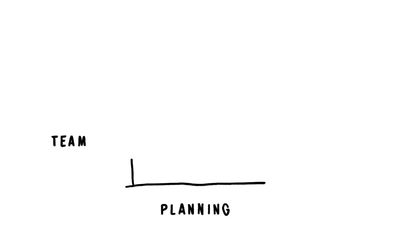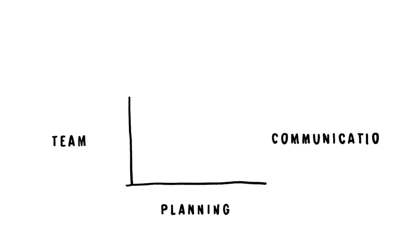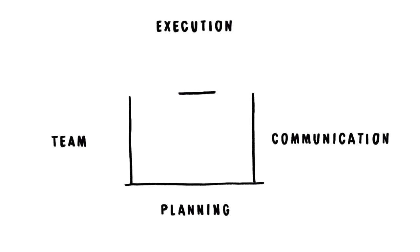The foundation is proper planning, the left wall is your team, the right wall is communication, and the roof is proper execution. Have all four of these components in place and your project will succeed.